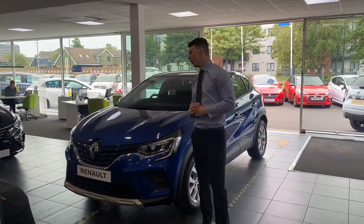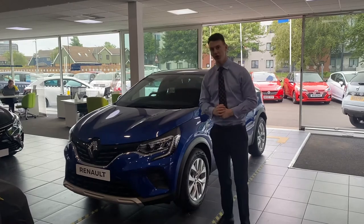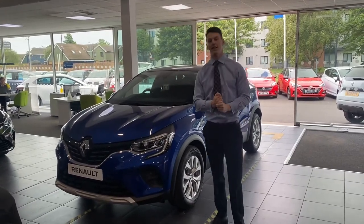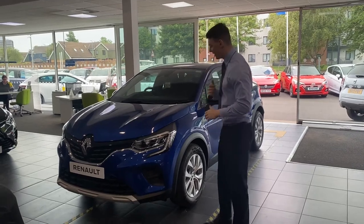This is our all-new Renault Captur in the Iconic Edition. It's our manual turbocharged 90 brake horsepower 1 litre petrol engine in our stunning iron blue metallic paint.